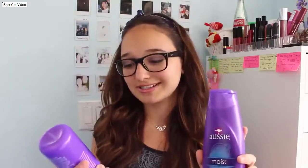Anyways, I just want to start off with my shampoo and conditioner, so we're just gonna jump right into this. I'm using the Aussie Moist shampoo as well as the Aussie Moist 3-Minute Miracle Deep Treatment Conditioner — it says 'deep with 60s,' so it really does the job.